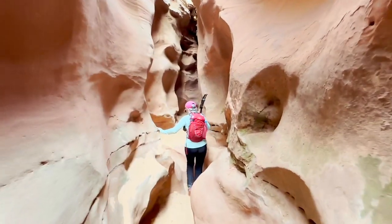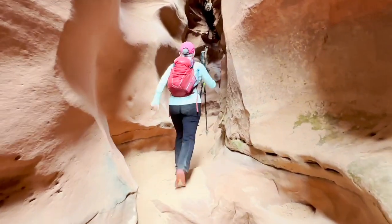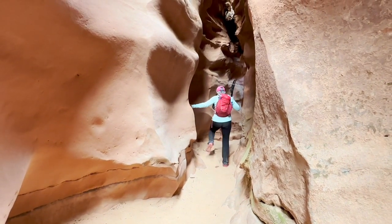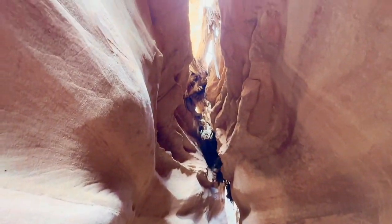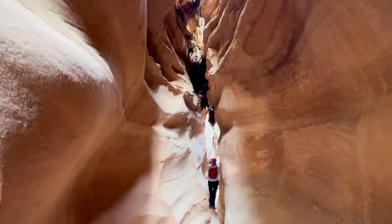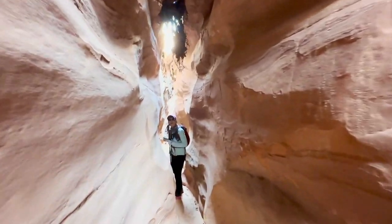This may be the coolest slot canyon we've ever been in. I agree. Wow, above us are all these trees that got stuck in, probably from a flash flood. Look at those trees up there. I can't imagine what this would be like if it flooded. Look at these trees up here.